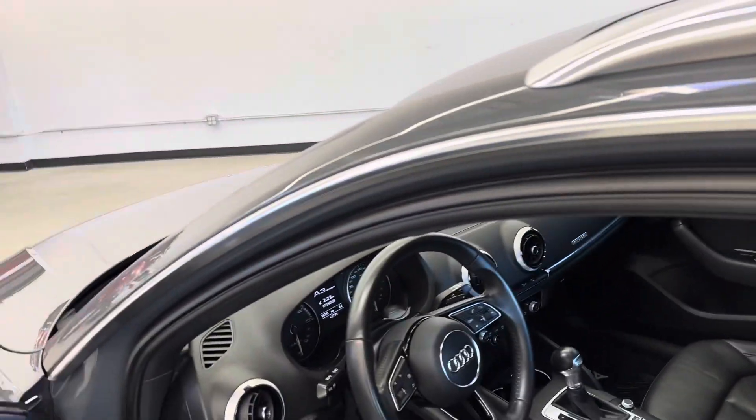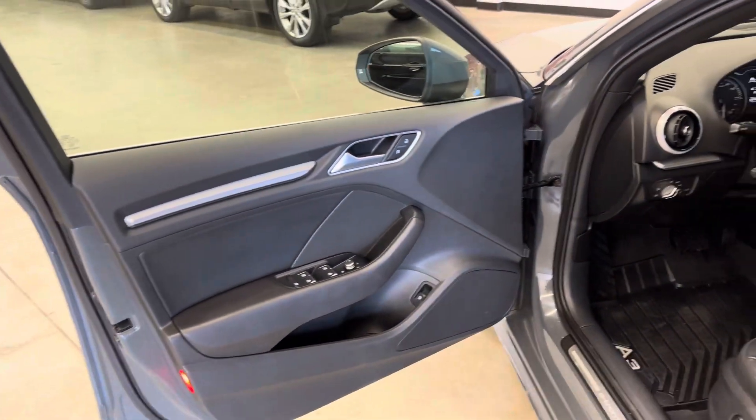Into the driver's seat now. You do have keyless entry with push to start. Full power adjustable driver's seat. Look at that driver's seat there — a little bit of wear starting on the leather, nothing worn through or anything like that.